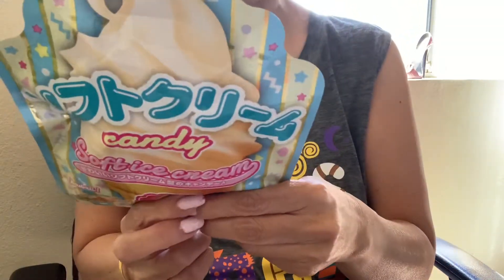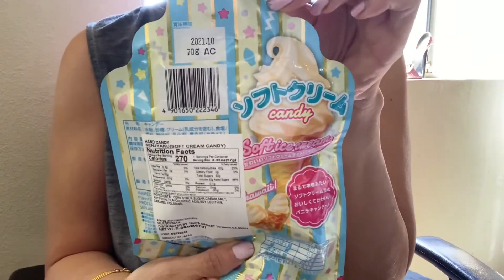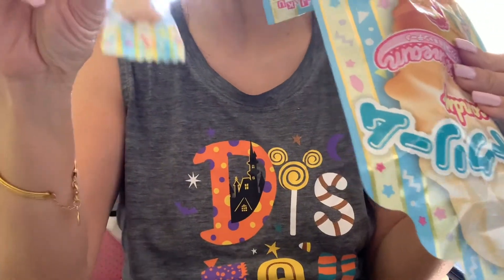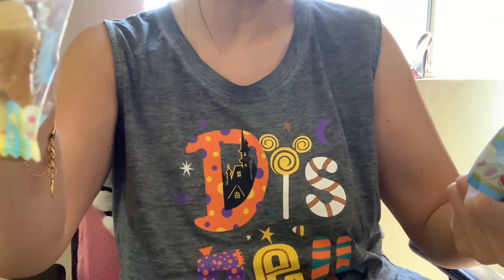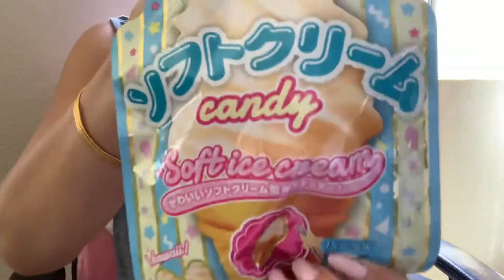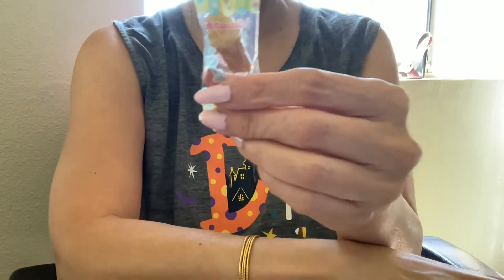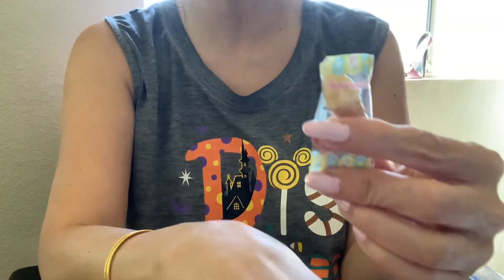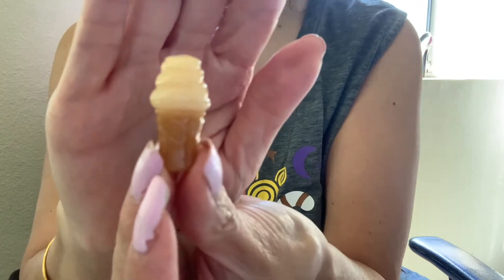I want to share with you this soft serve candy. I got this at 99 Ranch, and I just cut this open. I want to let you know — does it really taste like soft ice cream? You know how I love soft serve ice cream. I'm going to cut this up and let you know how it tastes. It's a hard candy — this is how it looks. It's cute though, huh?